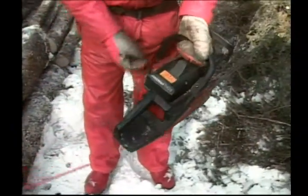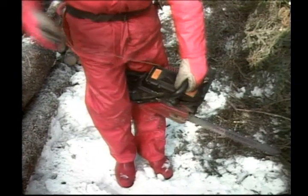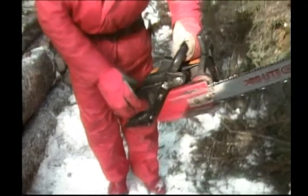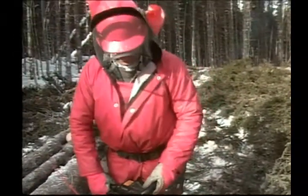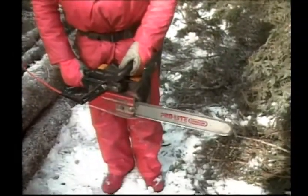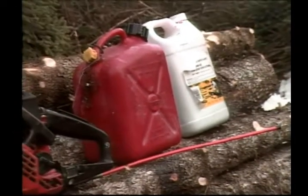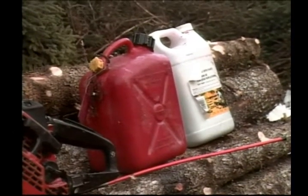The second method is placing the throttle handle between your legs, holding the saw with your left hand, and making a firm, quick pull on the starter cord with your right hand. It is usually recommended to use this procedure only after the saw has been running for a while and is warmed up. Remember, never start your saw next to the gas can, and always keep a few spare parts on hand.